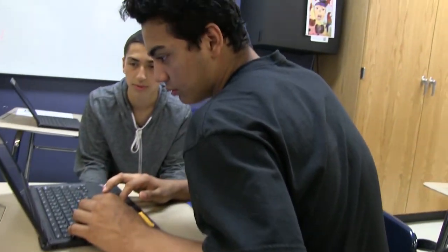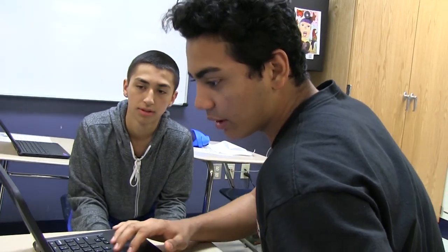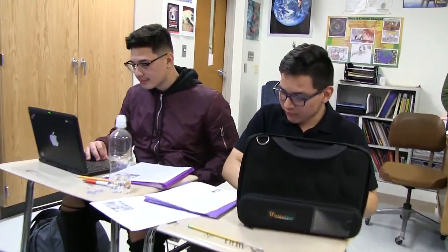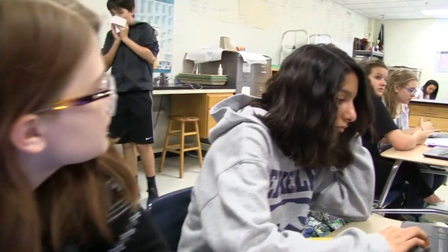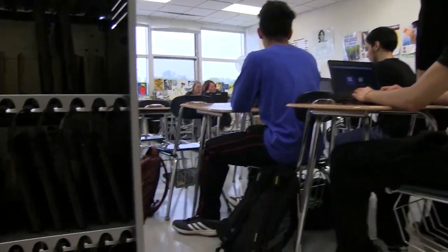As the one-to-one initiative progresses, we look forward to seeing the many ways that our staff continues to enhance teaching and learning with technology, all in an effort to provide endless learning opportunities for our students that transcend content and discipline.